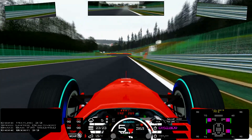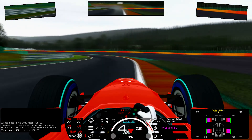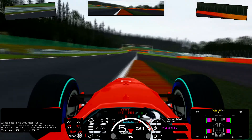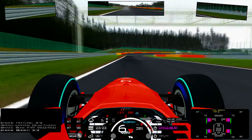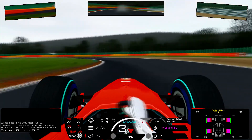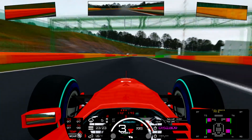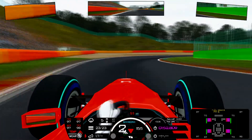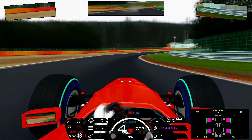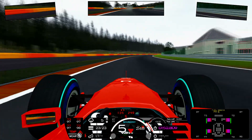Now Pouhon. Boost 3 maximum. Careful with the track limit. Now going towards Fagnes chicane. Waiting for the tires to get grip. The typical tire problem. Now Stavelot 1.